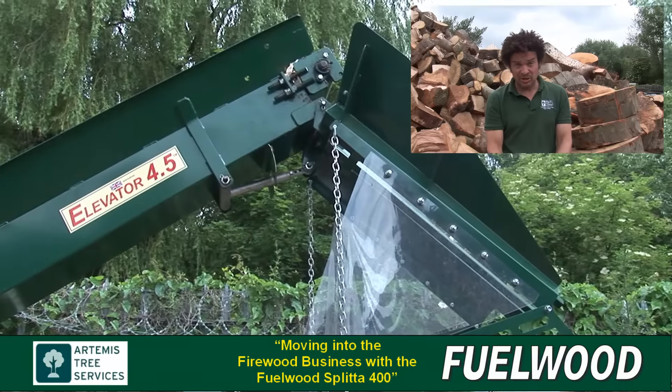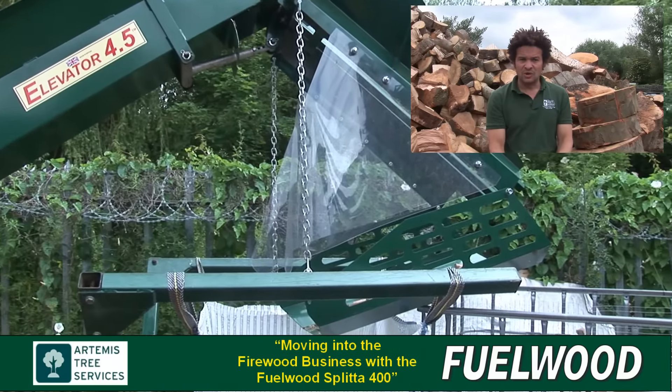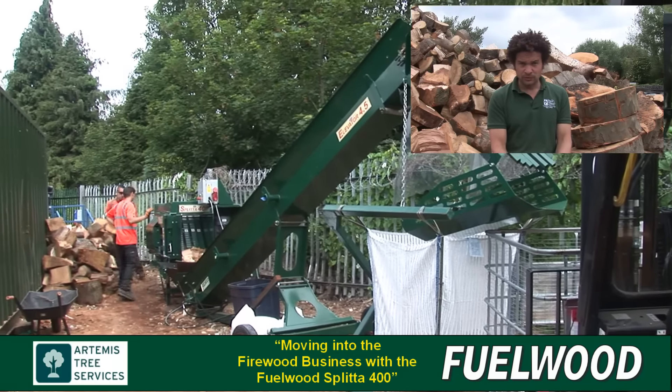I first came across Fuelwood at the APF show in 2012. That's when I first saw the Splitter 400 — I thought that's probably going to be the best machine I'm going to find for processing this non-uniform arb waste. I picked up a brochure, looked into the prices, had a chat with Sam, Pete and Tony, and discussed different engine options. I really did look into it. But at the time I decided we didn't have the space, we didn't have the market, and I'd never sold a log, so I didn't really want to make the investment.